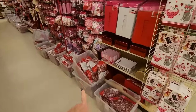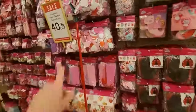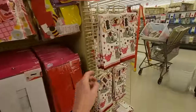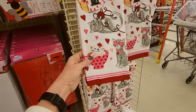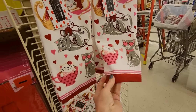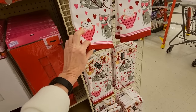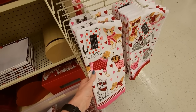Oh, my goodness, look — they have totes full of stuff. I love their little mover thingy. But over here, look at these little hand towels, these little kitchen towels. Aren't they cute? And they're terry cloth, not microfiber. I'm not a big fan of microfiber kitchen towels. They also have them with dogs — little dogs with their little Valentine's sweaters.